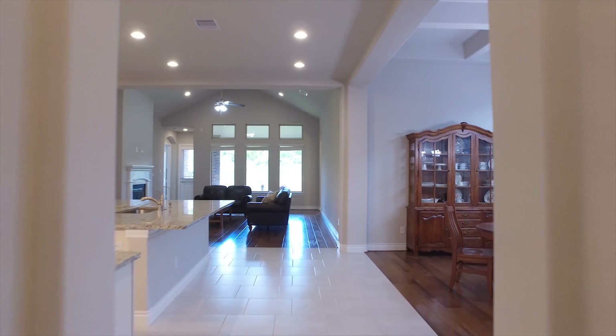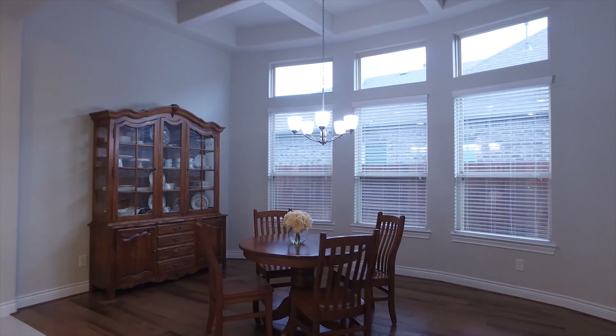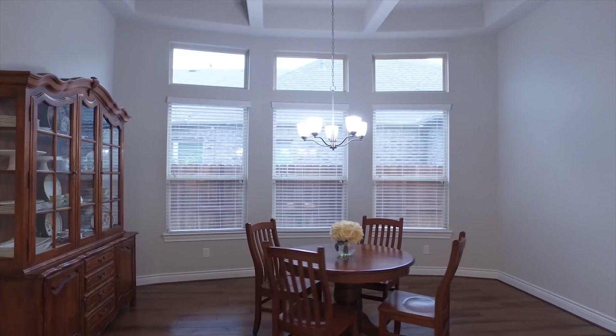Look at this natural light — it's amazing. The dining room with a bay window has upgraded ceiling detail.